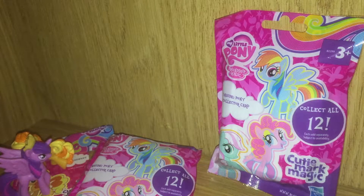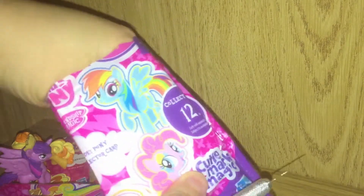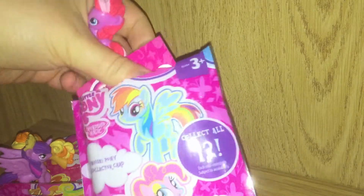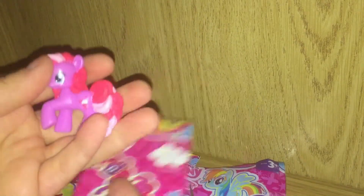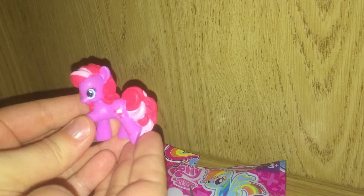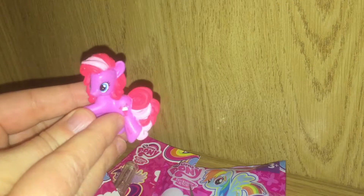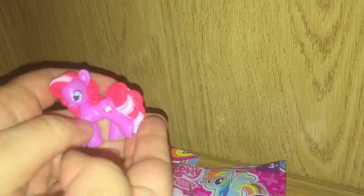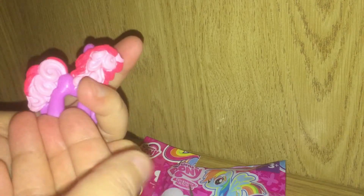So on to pack number three. I'll have to look that one up — I'm not sure I know that one. Fizzy Pop! So Fizzy Pop has lots of pinks and purples and maybe has a milkshake? Let me know in the comments if you know what that is. I'm a little behind on catching up on the show, so some of these ponies are a little new to me.